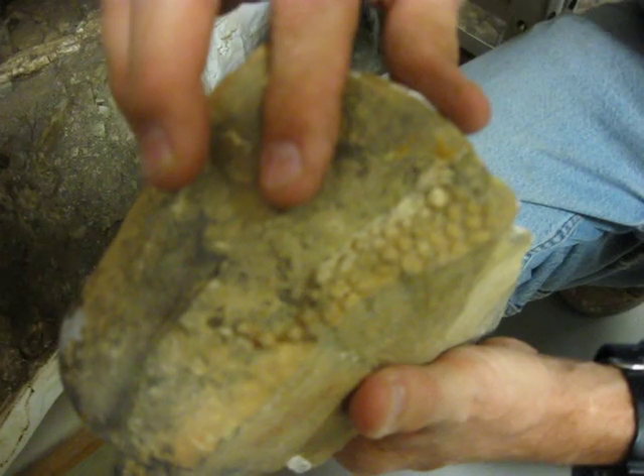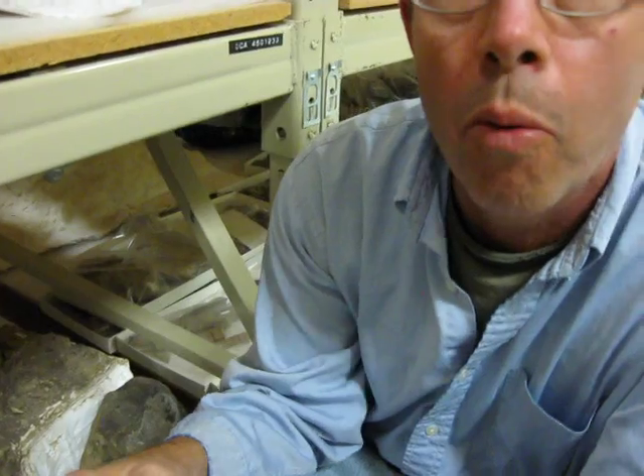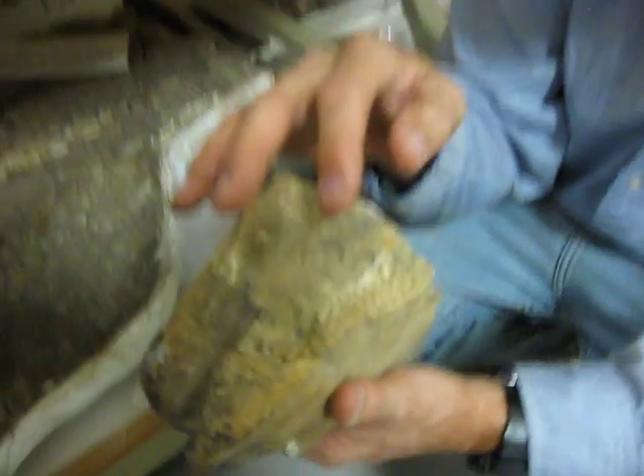How rare is it to find something like this? Pretty rare. This is about it for New Mexico. There are other ones known — there are mummies of duck-billed dinosaurs known from Canada. And of course there's a really famous one that hasn't been fully published called Leonardo, which I know is in Montana. But they're not that common.